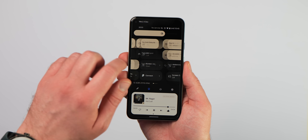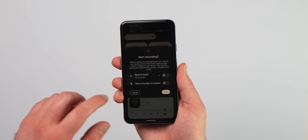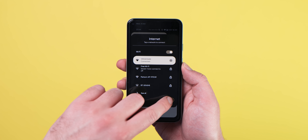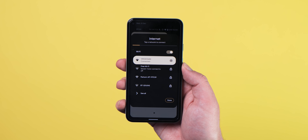Likely to help improve usability and reachability for larger screens, almost all quick settings, expanding menus, and pop-ups are now more centrally aligned to help you access further device control options. A prime example is the Wi-Fi toggle, which is now larger and detached from the standard bottom sheet and more centrally aligned in the middle of your screen.